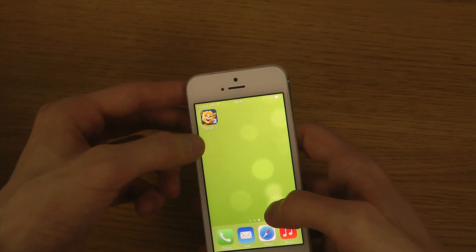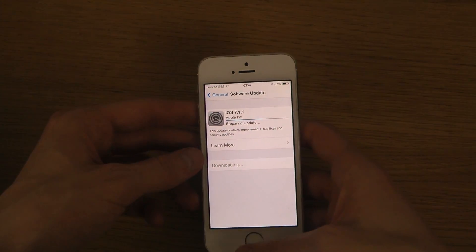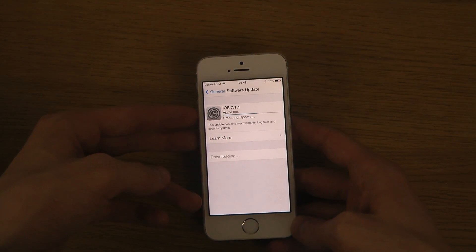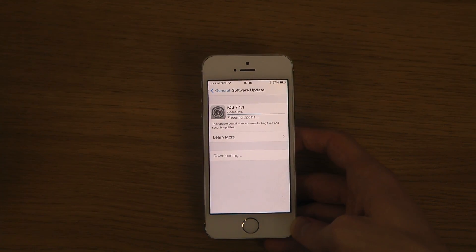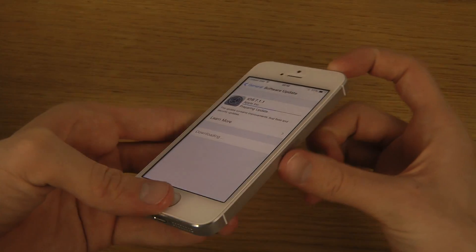I also installed Talking Ginger 2 — it's a brand new game they've done. The original Talking Ginger, I didn't do a video about that because that was a long time ago when they released it, and I didn't do that many gameplay videos back then, at least not compared to right now in 2014 and the end of 2013.